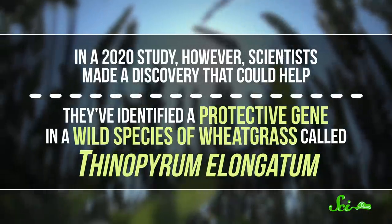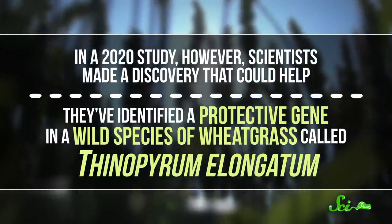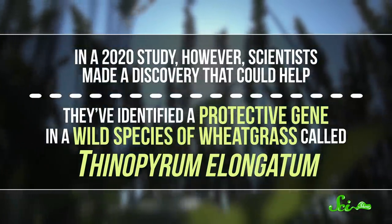People have been dealing with FHB for thousands of years, and it's very much still a problem. In a 2020 study, however, scientists made a discovery that could help. They've identified a protective gene in a wild species of wheatgrass called Thinopyrum elongatum.